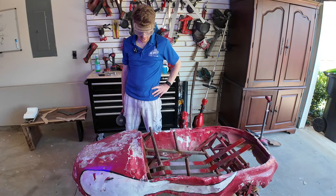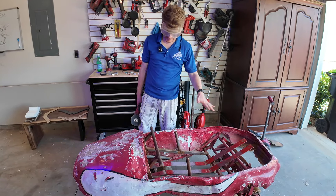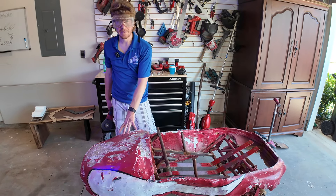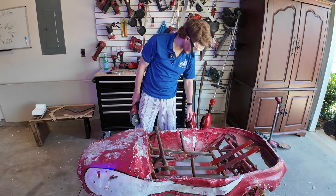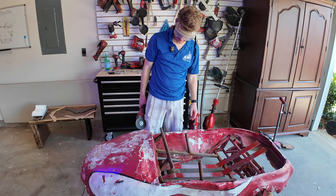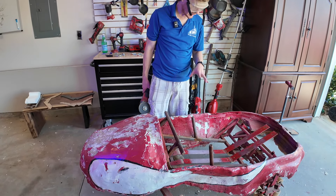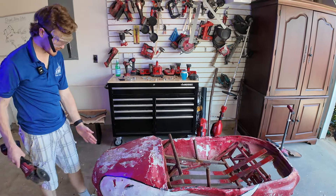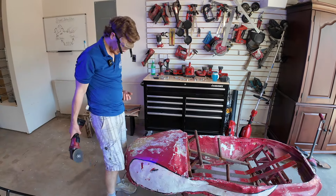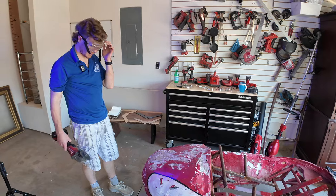We've got the seating out and we'll be able to take out the shell. This is fiberglass that we put on very quickly. I'm just going to cut a seam down the center and then try to split it apart, so we'll see how this goes.